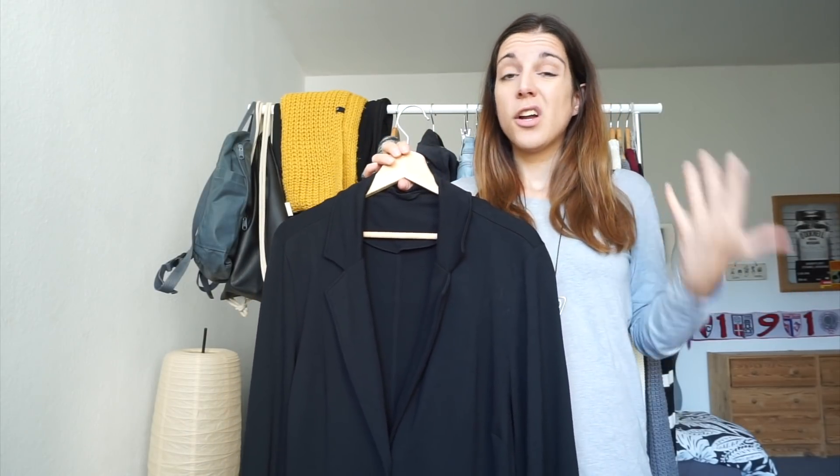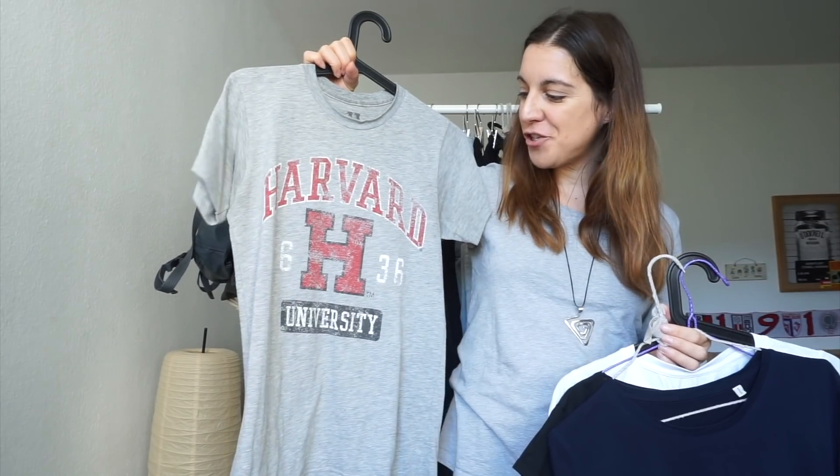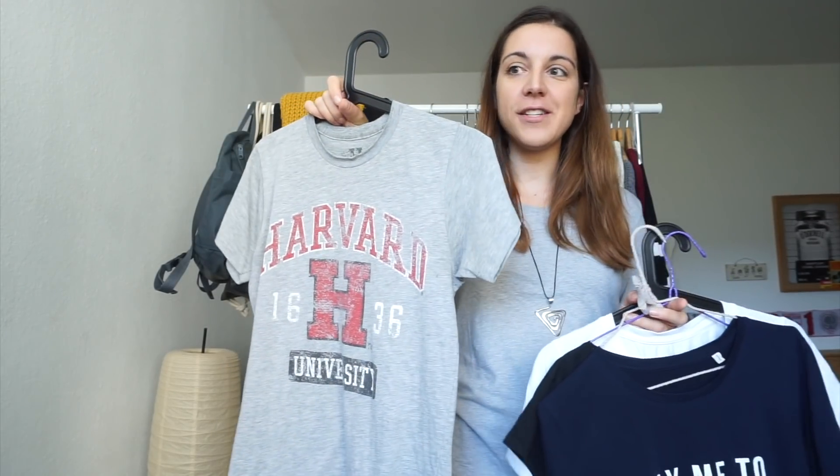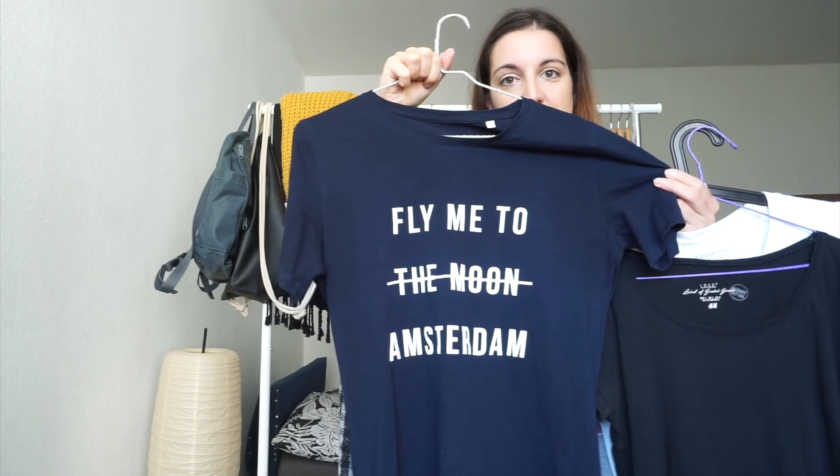Next I have some short sleeve tops. The first one is this Harvard t-shirt, which was a gift from my parents about three and a half years ago when they visited the Harvard campus. This one says 'Fly Me to Amsterdam' and I bought it — you guessed it — in Amsterdam. It's organic cotton and fair trade, purchased at a local boutique.